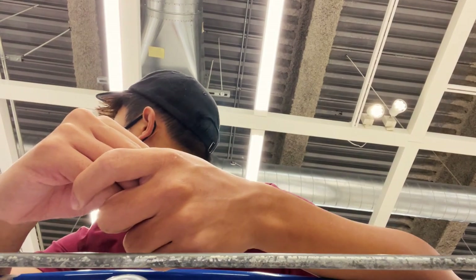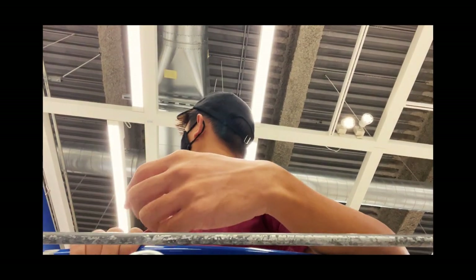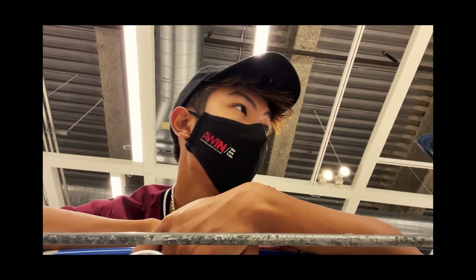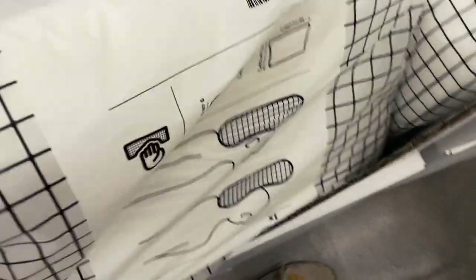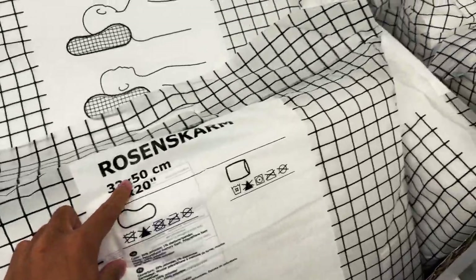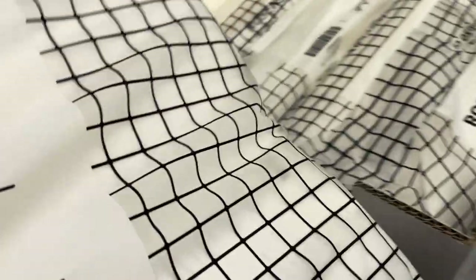We are in the bedroom textiles section, section 15 of IKEA, so we're almost done. This one's 33 by 50, compared to my head. This has to be okay.